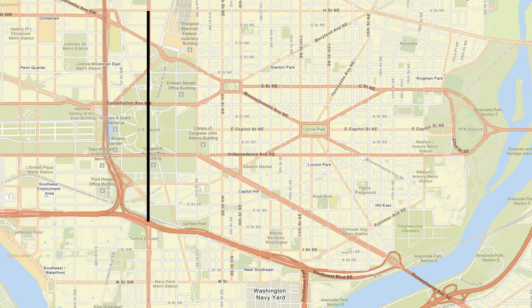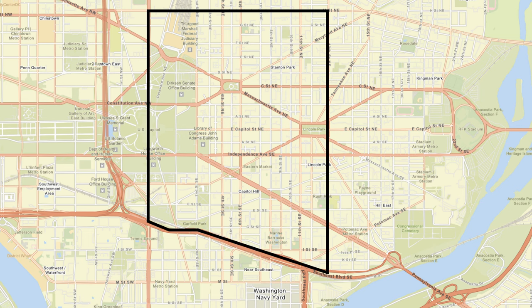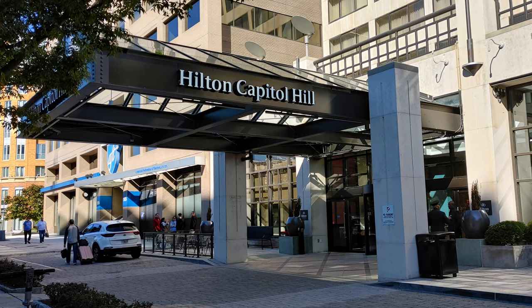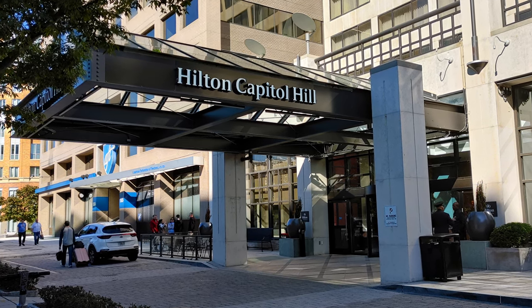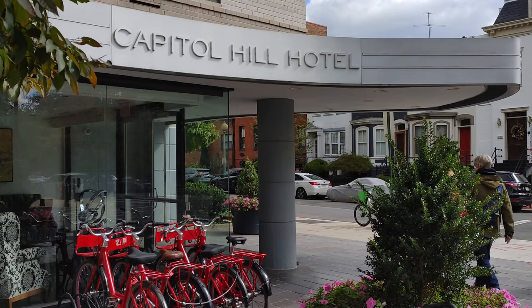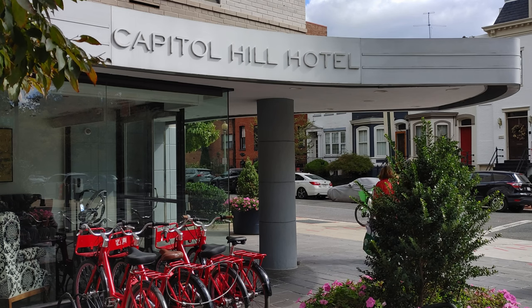Washington, D.C. does not have official neighborhood boundaries, but to me, Capitol Hill is defined by the Capitol building to the west, H Street to the north, 13th Street to the east, and I-695 to the south. Now, lots of hotels have the words Capitol Hill in their name for marketing purposes, but because this is such a residential neighborhood, there's only one hotel inside the boundary I just described.